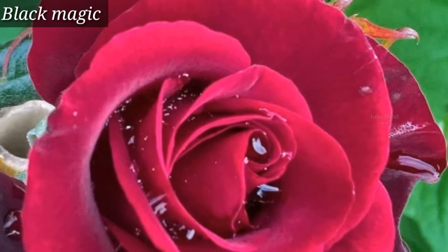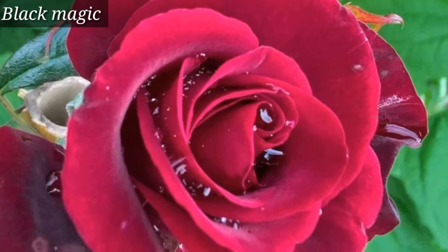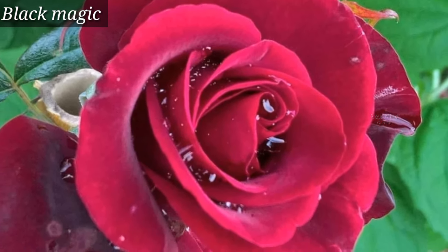Black Magic is a popular black rose variety. It's a hybrid tea rose. The color will be more blackish in cold temperature.